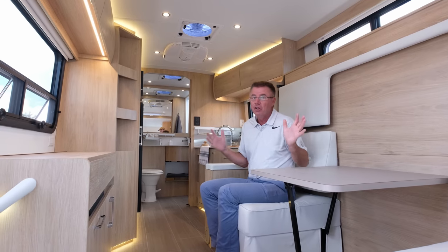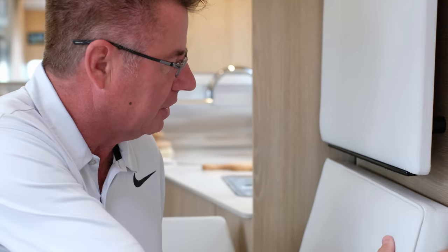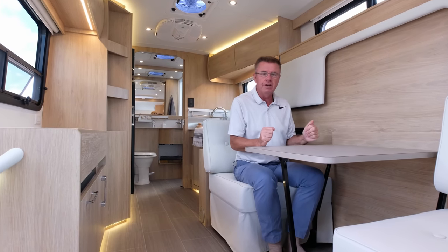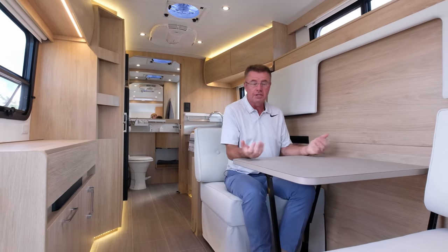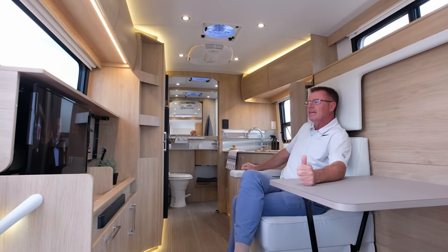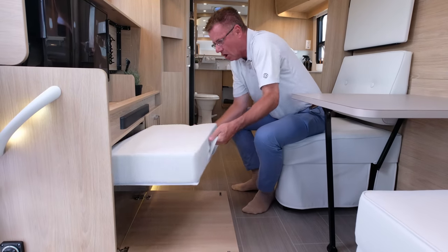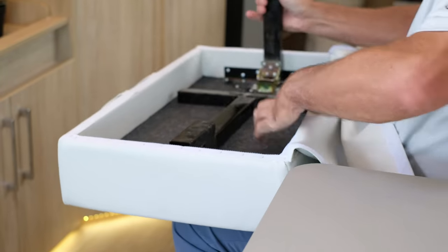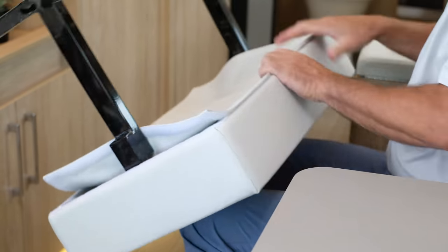Versatility is king in the Wonder MB. This is a non-slide motorhome and it's also a dining room area. I can bring this table up, bring it across, and look at this beautiful backrest — I can play cards, have dinner, or work on my computer. It becomes a work desk. I can bring up the pop-up TV here and if I want to be more comfortable there's a nice ottoman option with legs built right in.